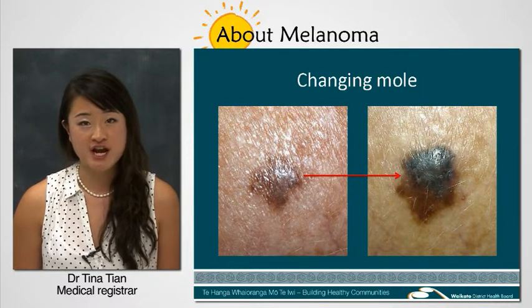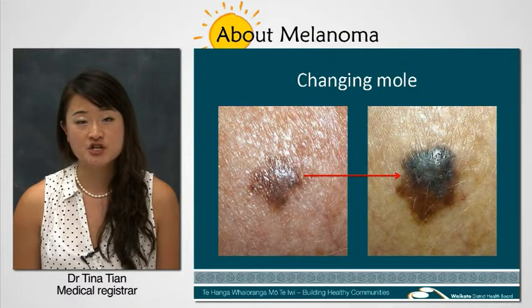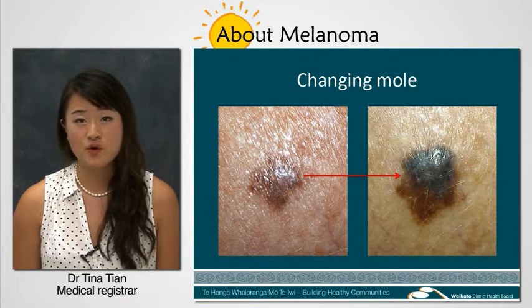As it grows, it changes in appearance and may itch, crust, ulcerate or bleed.